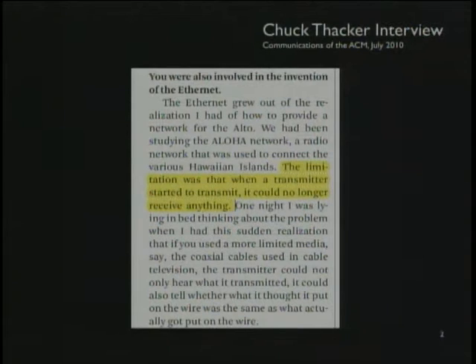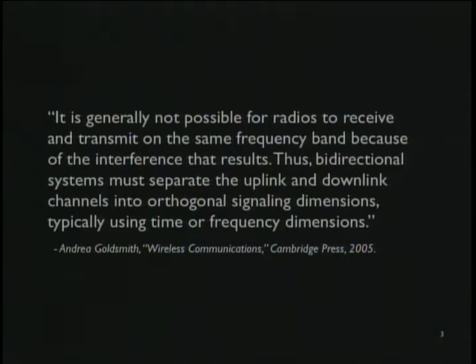This is just the basic idea that a radio cannot receive and transmit simultaneously. You open a wireless textbook today — here's one by my esteemed colleague Andrea Goldsmith, Wireless Communications — and it says it's generally not possible for a radio to receive and transmit on the same frequency band simultaneously because of the self-interference. Instead, radios either alternate receive and transmit in time division, or they receive and transmit on different frequencies, as many cell phones do today.